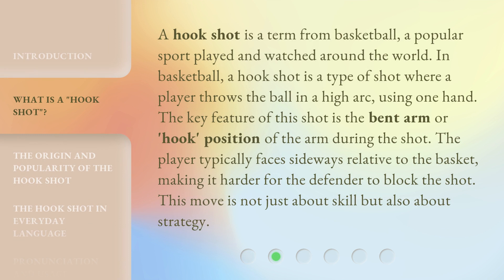A hookshot is a term from basketball, a popular sport played and watched around the world. In basketball, a hookshot is a type of shot where a player throws the ball in a high arc, using one hand.